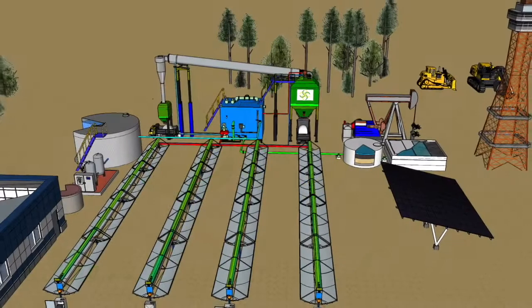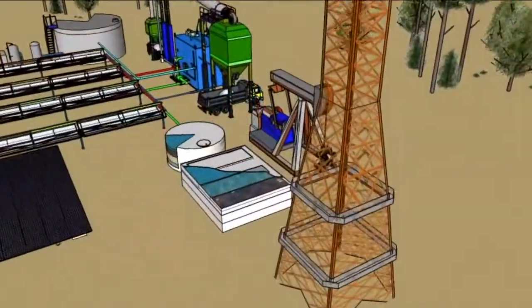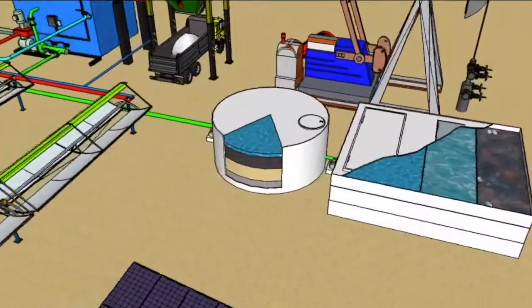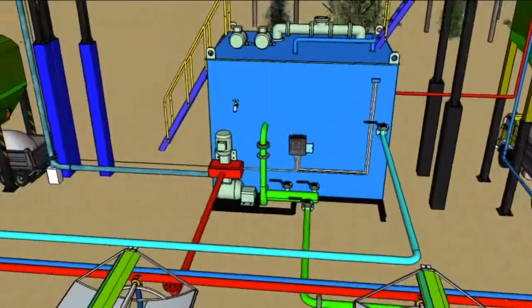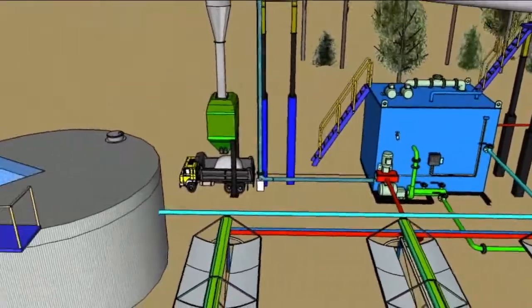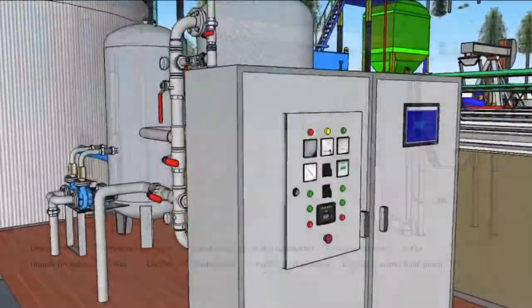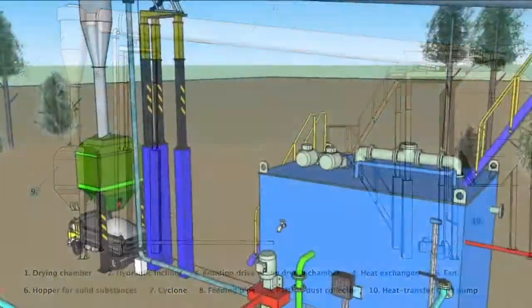To obtain fresh water from the waste of the oil and gas industry, we propose a modular low-temperature solar thermal desalination system. This system is a combination of concentrated solar thermal modules, pretreatment basins, multi-effect evaporator, clean water storage tank, mineralizer, the custom-designed ZLD unit, and hoppers for collecting dry solid waste.